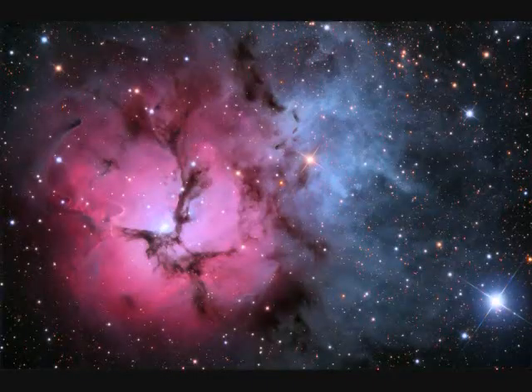M20, the Trifid Nebula, is 300,000 years old, 5,000 light years away, and spans 20 light years.